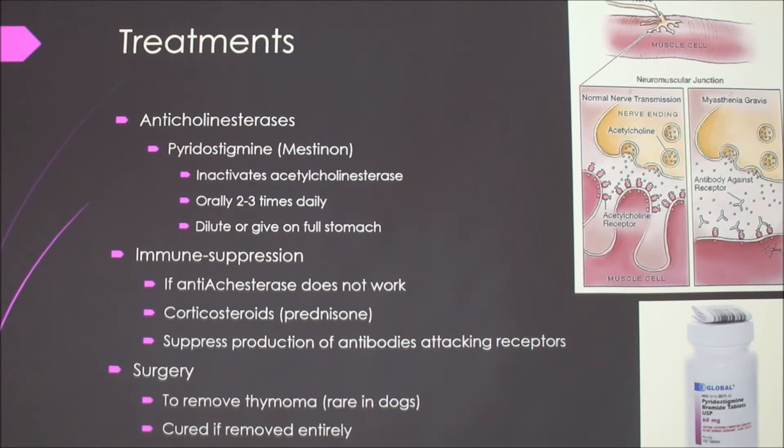As far as treatments, the most popular is an anti-cholinesterase — like the Tensilon test, but longer-acting. The drug Mestinon inactivates the cholinesterase. It can be given orally two or three times a day. It has some side effects like nausea, so they say to dilute it or give it on a full stomach. That's the preferred method, but you can also do immune suppression like prednisone if that method doesn't work, because that also suppresses the production of those antibodies.